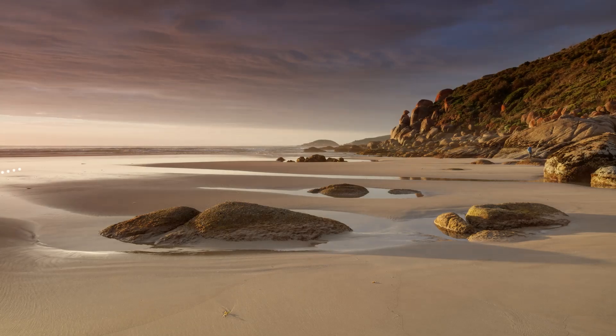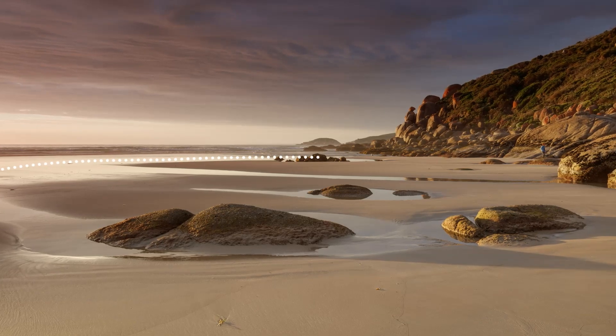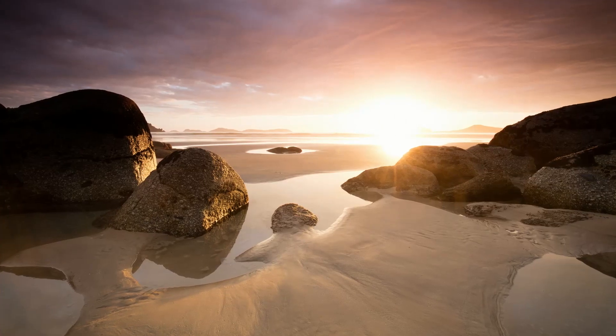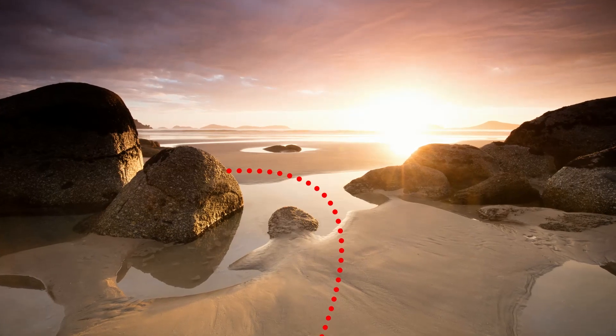Once I had the golden hour photo, I walked in a huge arc along the water's edge around some rocks and then to my second shooting position. This way I avoided any footprints in the photos I would take afterwards. Had I not scouted the day before, I might have walked right in front of my second photo spot and would have had lots of post-processing work ahead of me.